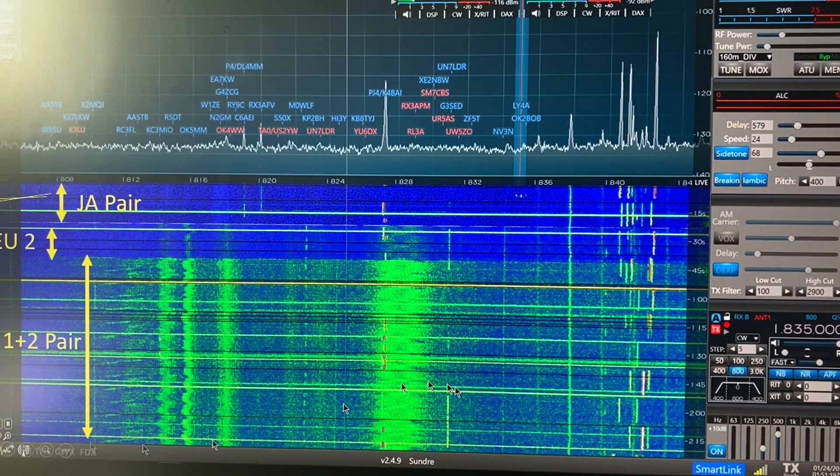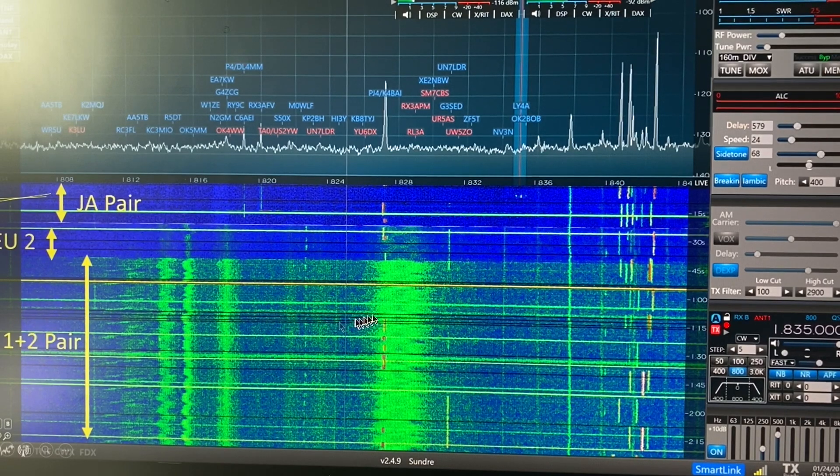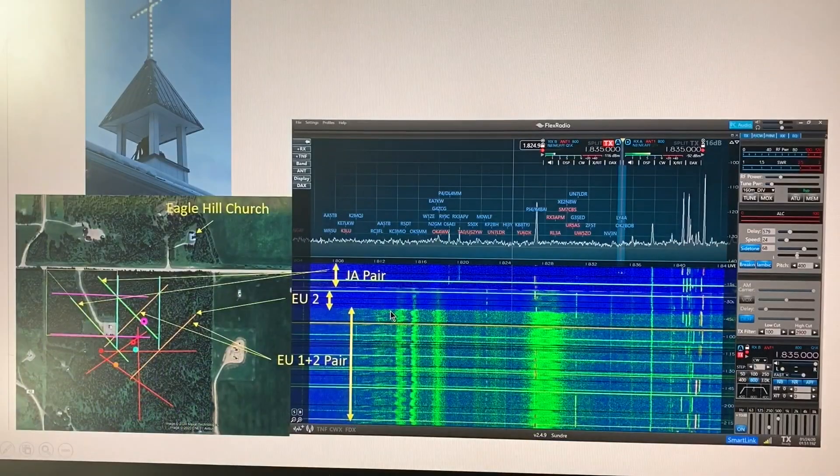Here's an image of the Flex waterfall showing the noise, shown in green. This is the 160 meter band. There are a couple of prominent frequencies where the noise is loudest.